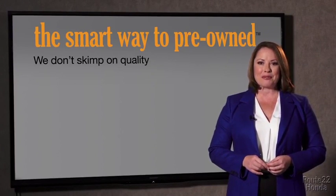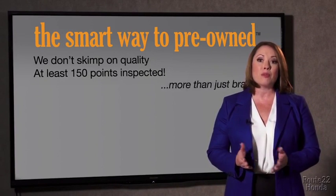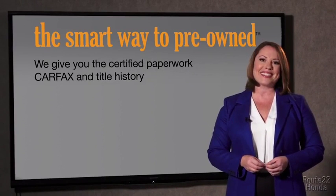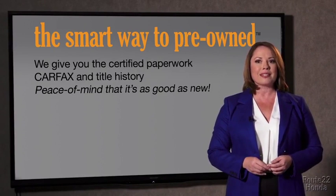All of our pre-owned vehicles go through at least a rigorous 150-point inspection, checking more than just brakes and tires. The best thing I like about Smart Way to Pre-Own, besides the great price I got, is that I know I bought a good car. Why should you worry if the odometer's been rolled back or you're the victim of a salvaged or rebuilt vehicle, or worse, a washed title? We give you the certified paperwork, along with the Carfax and the title history, providing you with the peace of mind that your certified pre-owned is as good as new.